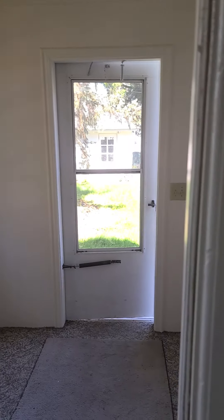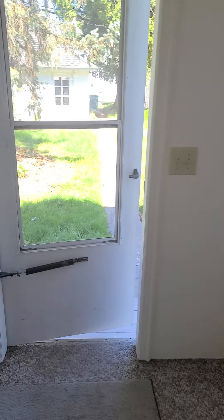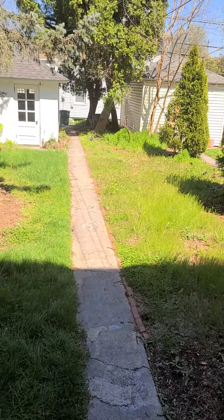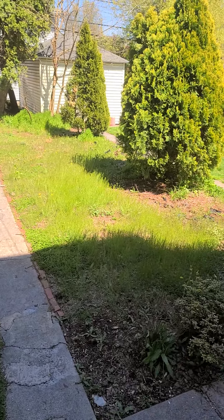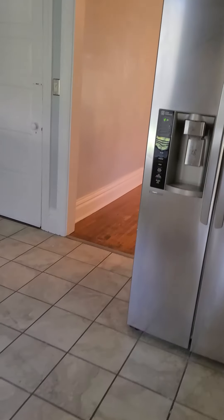And your kitchen's in the back. I'm going to take a look out back. We have a back porch here, and then your backyard.